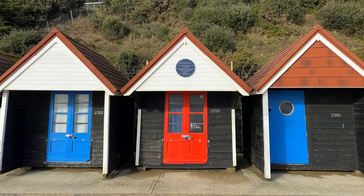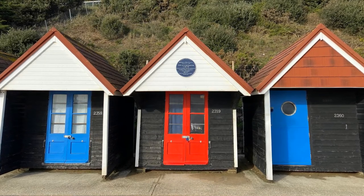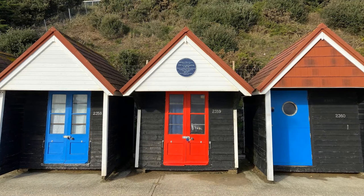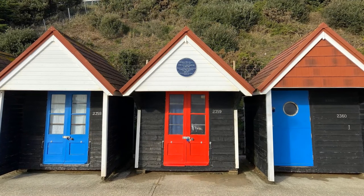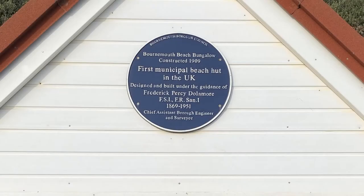I was particularly drawn to this hut in Bournemouth with its blue plaque, as I, like many who are fascinated by local history, love to understand the reason and story for the award. The plaque records this as the first municipal beach hut in the UK.